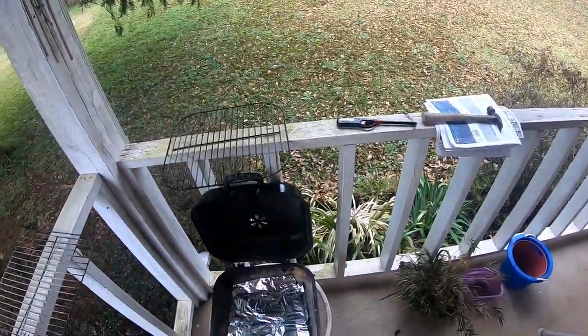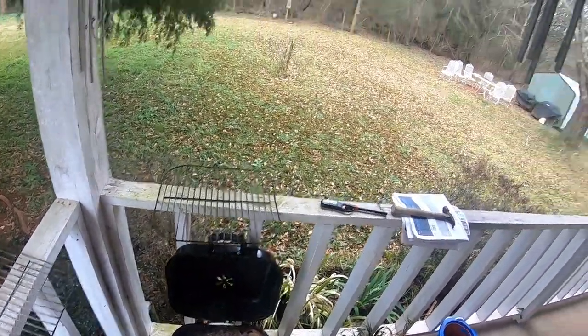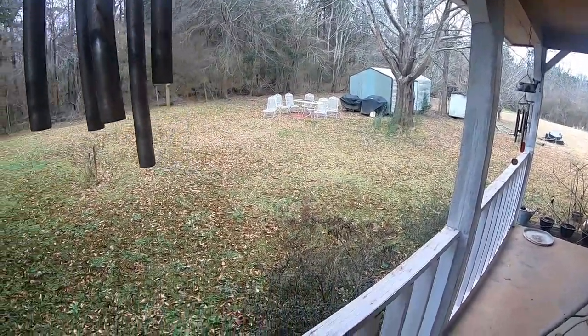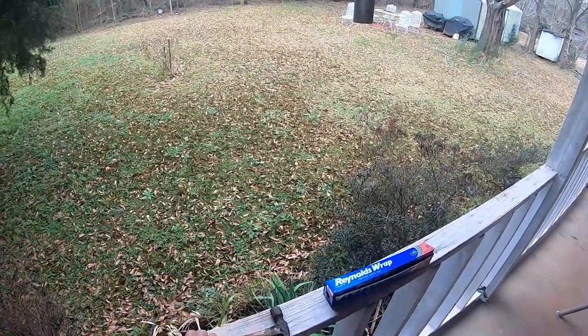I kind of got to where I like cooking on charcoal instead of gas. No more than I use that gas grill out there, I think I've wasted four or five hundred dollars buying it. Let's light some charcoal and just talk a little bit.